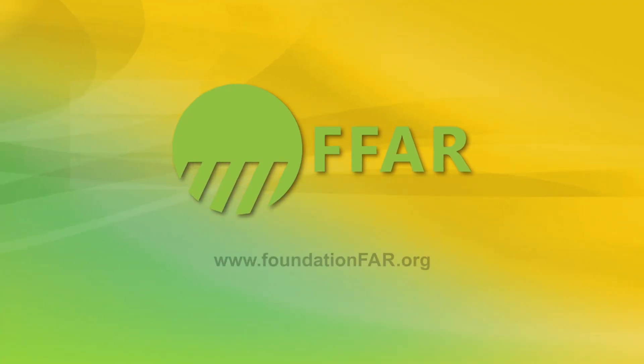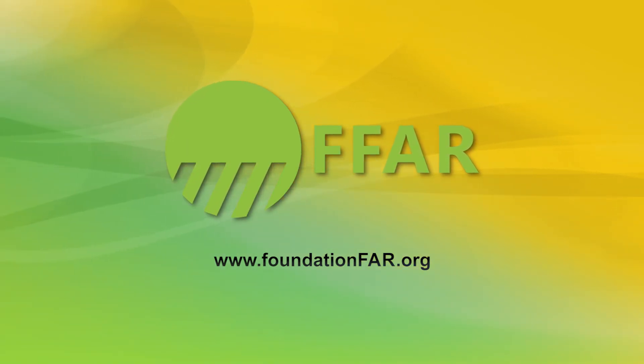For more information, visit www.FoundationFAR.org.